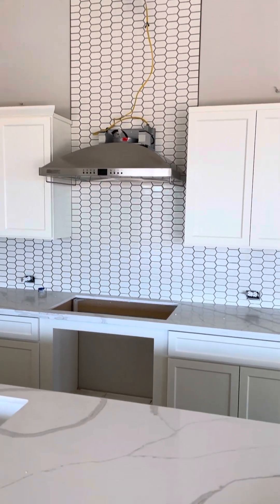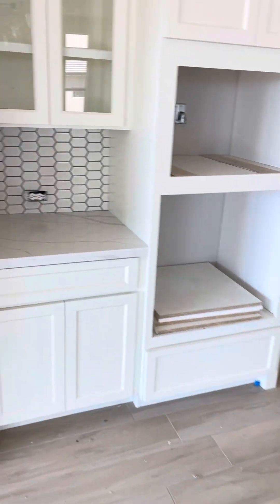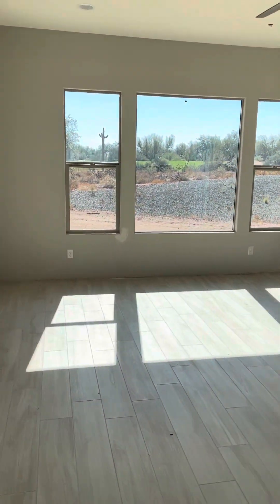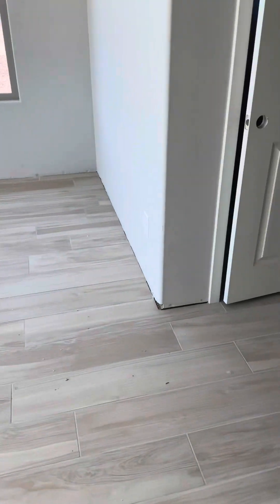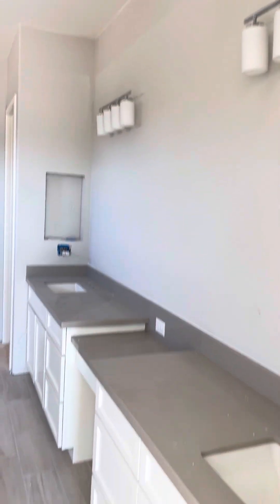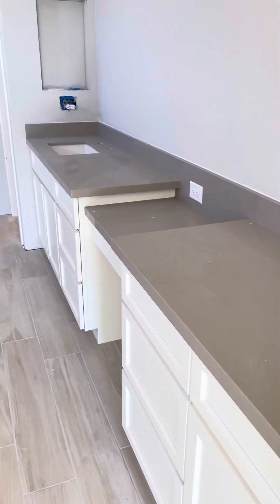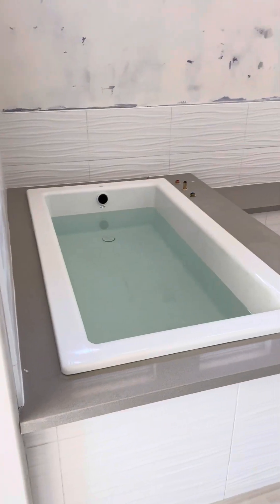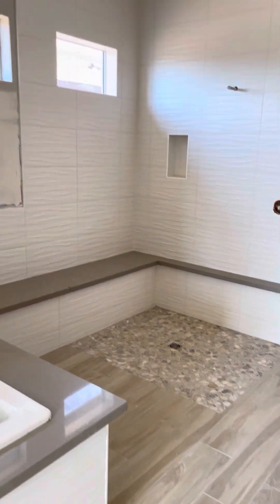Vent out the top. Looks like we got some appliances, plumbing fixtures here. Very nice. Quartz in here as well. Looks good. I love how that quartz flows all the way around the shower. It's going to be nice.